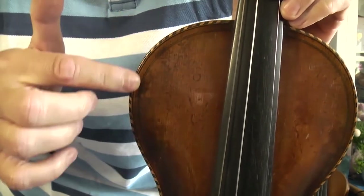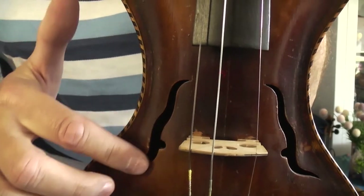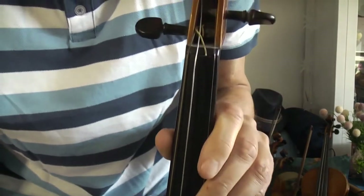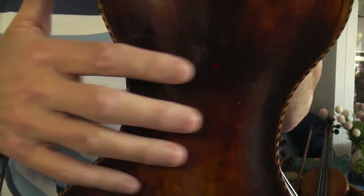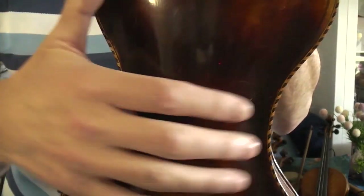You can see there are some inlays — a specific kind of inlays. The F-holes are totally different, with some fantasy design. This is again a violin with a strong slope of the back, which you can see from the side.